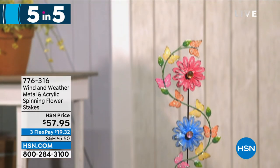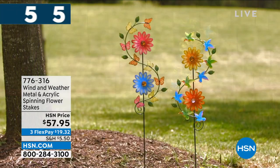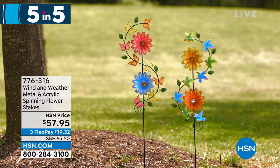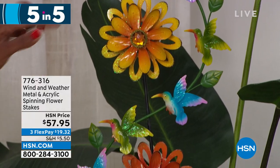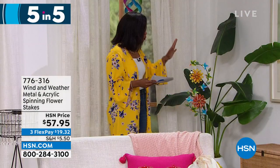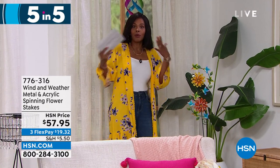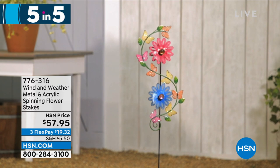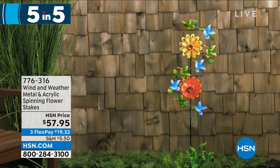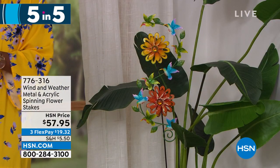The fifth of our five and five is also from Wind and Weather — the metal and acrylic spinning flower stakes, either in orange and yellow or pink and blue. If you love the idea of having movement and color in your garden, really capturing the beauty of the wind on a windy day, that's what this is. You can see how beautiful they look with all the intricate detail and hummingbirds going around. If you want a full hummingbird garden combining these with the hummingbird feeder, that would be so beautiful. These are on clearance at item number 776-316.